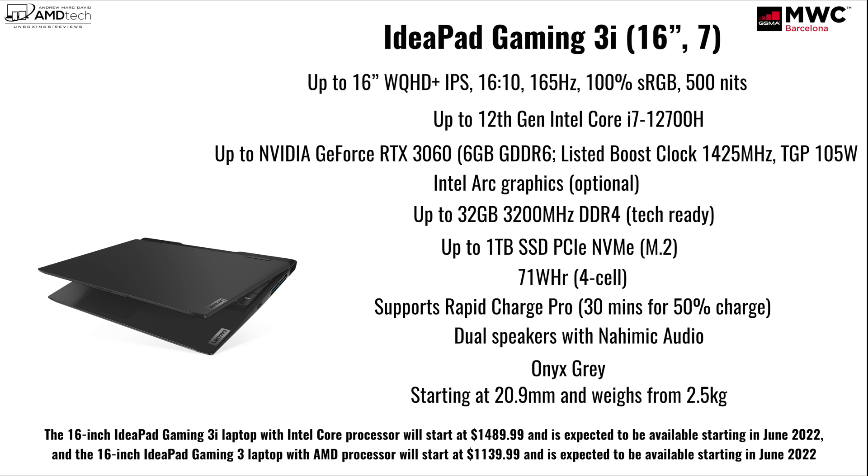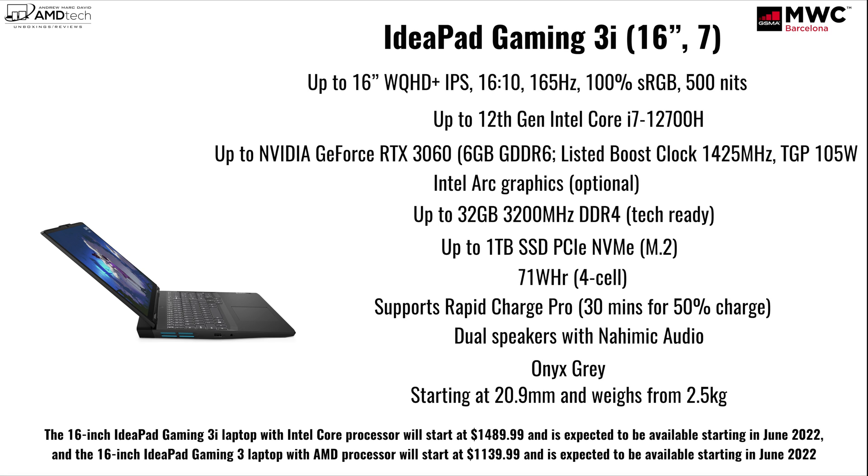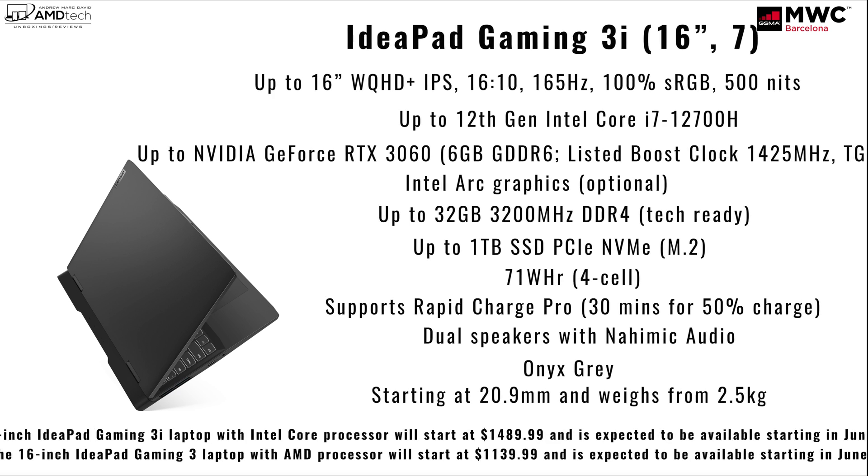The 16-inch IdeaPad Gaming 3i laptop with the Intel Core processor will start at $1,489.99 and is expected to be available starting June 2022. The 16-inch IdeaPad Gaming 3 laptop with the AMD processor will start at $1,139.99 and is also expected to be available in June 2022.